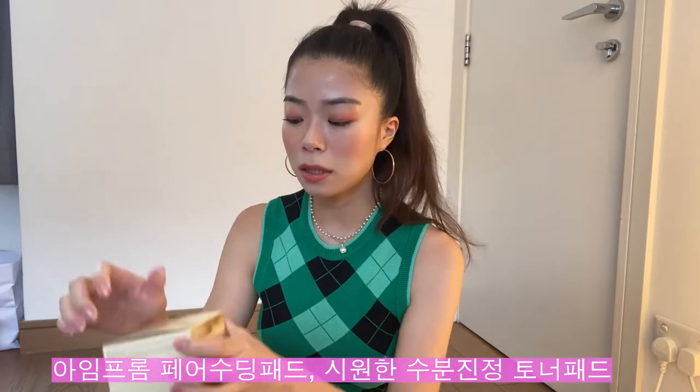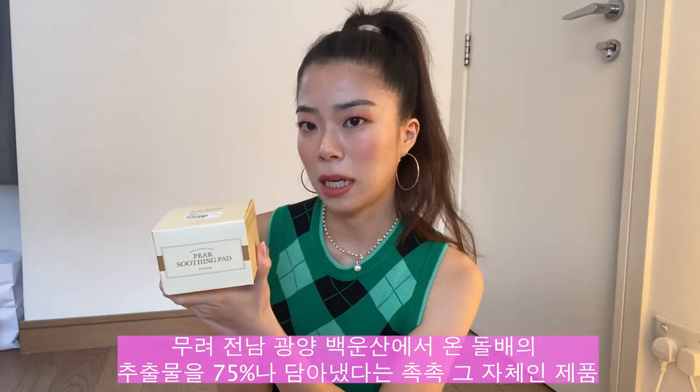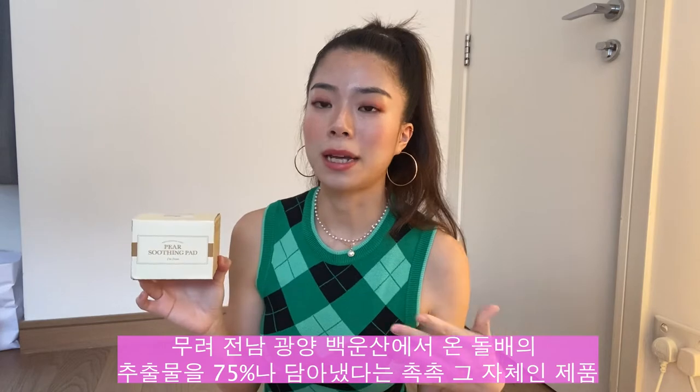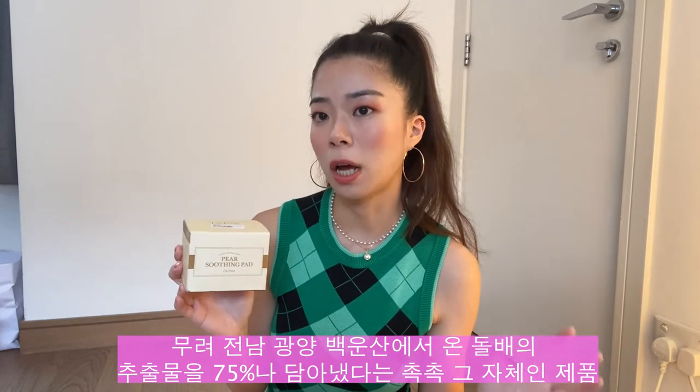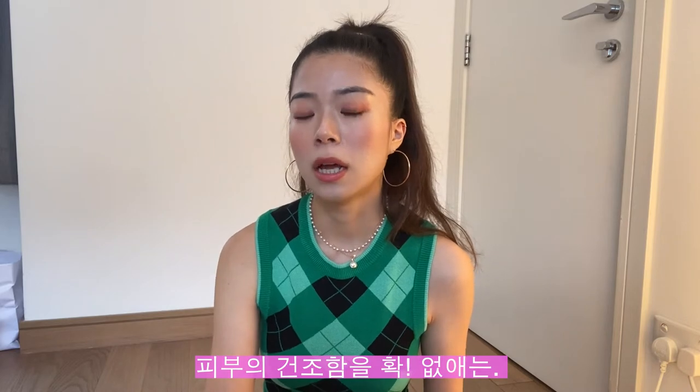Another toner pad I've been loving from YesStyle is this one right here. Before I started using the COSRX one, I had been using these pear pads. They contain 75% wild pear extract and have more of a hydration and cooling effect, which I prefer using at night, whereas the COSRX one I think is better before makeup in the morning.